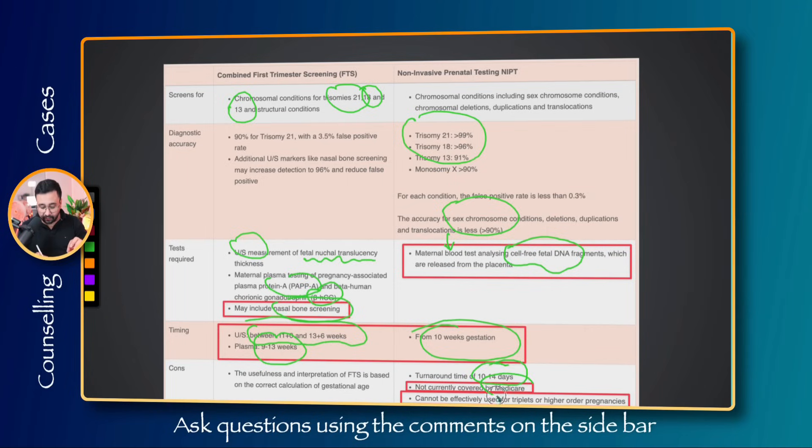NIPT is not covered by Medicare, whereas first trimester screening has a partial Medicare rebate. The reliability of NIPT is generally lower for someone with a high BMI. Importantly, none of these tests are mandatory — the patient can decide whether they want to do the test or not.